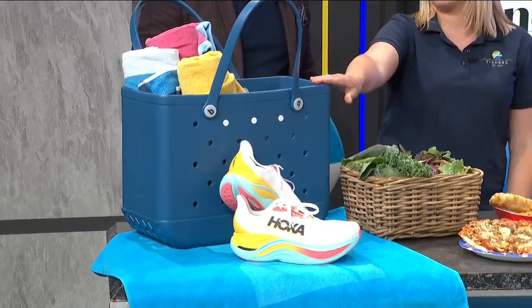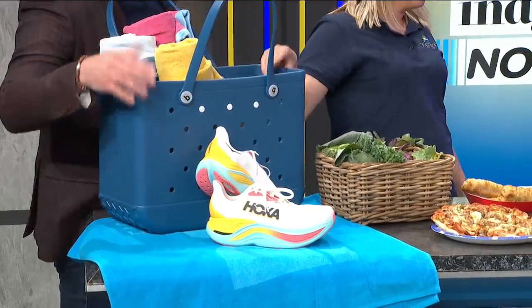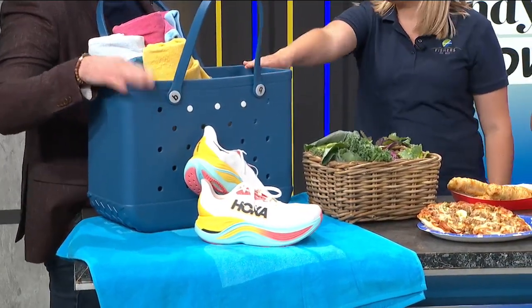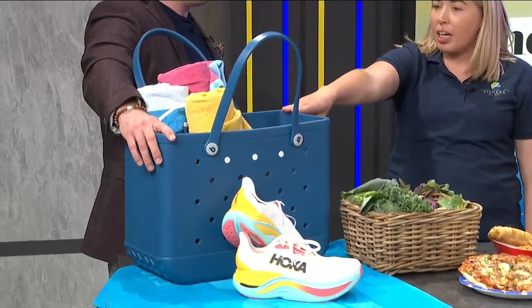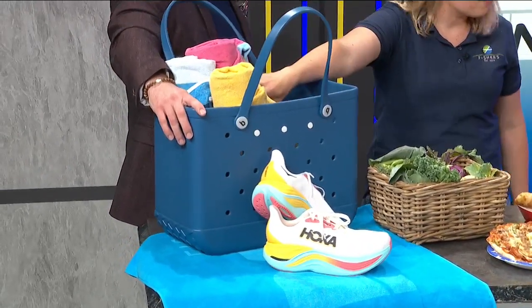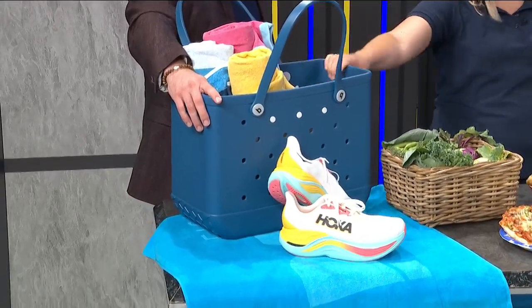And you've got to have all your beach accessories. Everyone loves the big bag. Yeah, these are big. And you can get these locally in Fishers — Blue Peppermint Boutique and Unplugged Soy Candles. So get all your beach stuff, get ready, go out on the water.